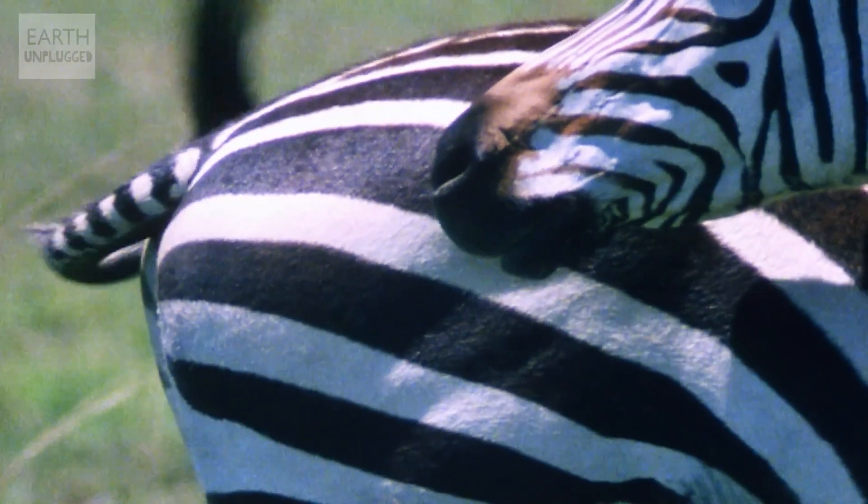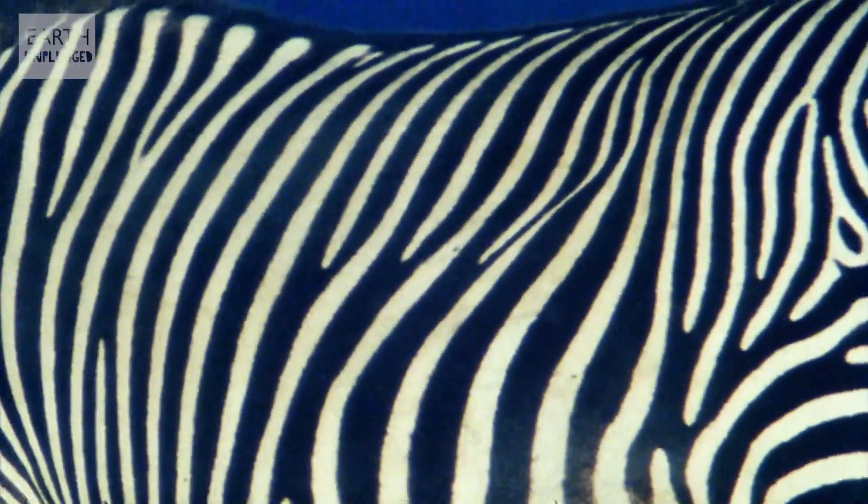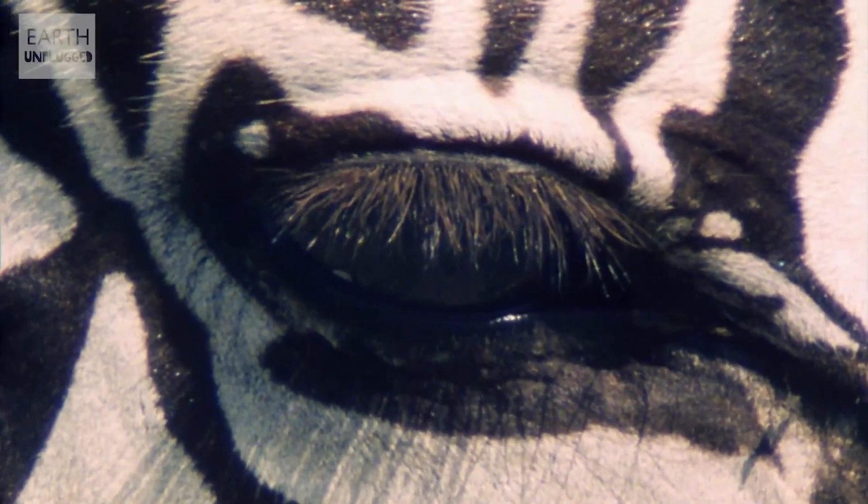Recent research has shown that the stripes of a zebra may help it in one final, less obvious way: fly deterrent. Studies have shown that when flies are presented with a black model, a white model, and a stripy model, the stripy model — which is basically the zebra — comes up way on top in terms of not being bothered by the flies. It's all to do with the polarization of light. Flies are quite sensitive to the way that light reflects on things. They particularly like the way that light bounces off water on a horizontal plane. The vertical stripes of a zebra reflect light in the completely opposite way to that of water, meaning the flies are less attracted to the zebra, and the zebra are less hassled by this nuisance.